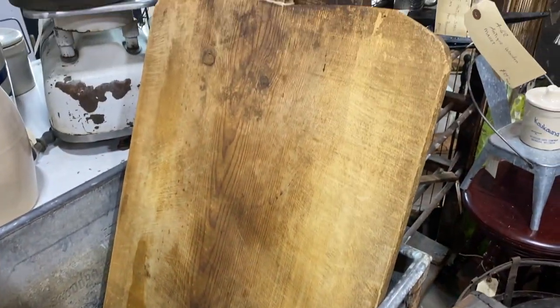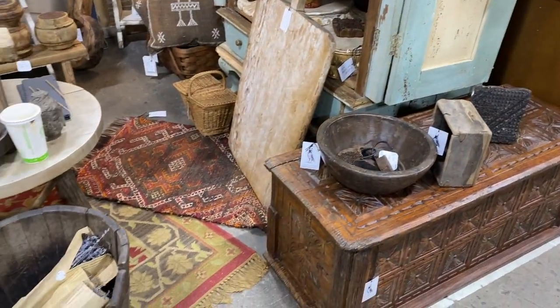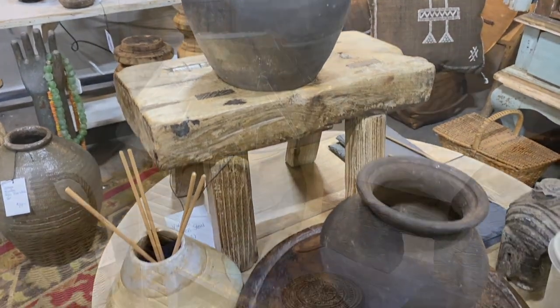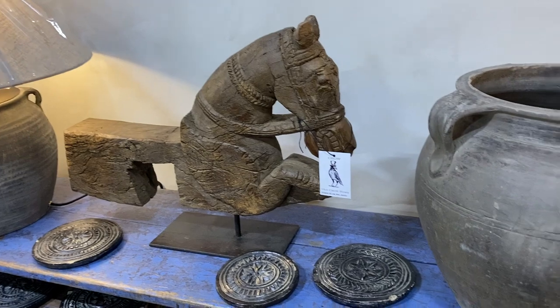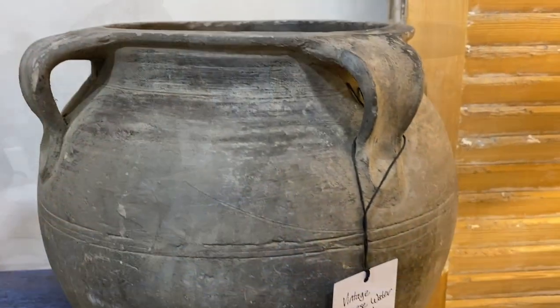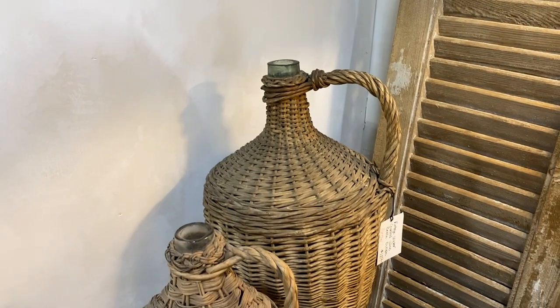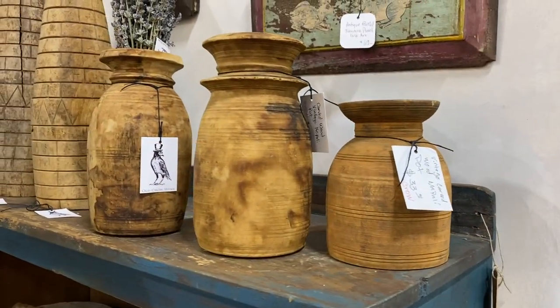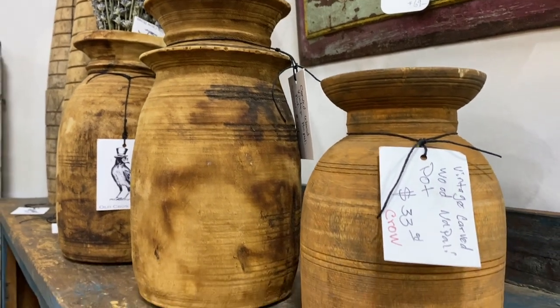Very quickly into my trip here at the Sleepy Poet, I came across this booth called the Old Crow, and let me tell you, I could have spent at least half an hour just looking at this booth. They had a ton of those incredible vintage Turkish pots, some terracotta pots, wicker and seagrass pieces, and these beautiful milk jugs that I've been trying to find for months and months now — so I was so excited to be able to see these.